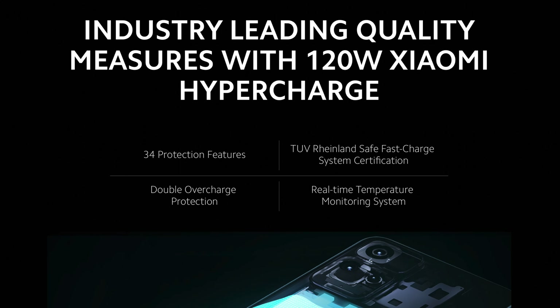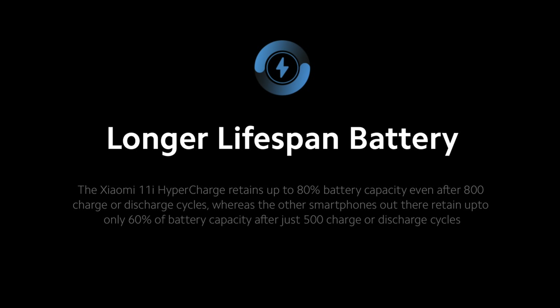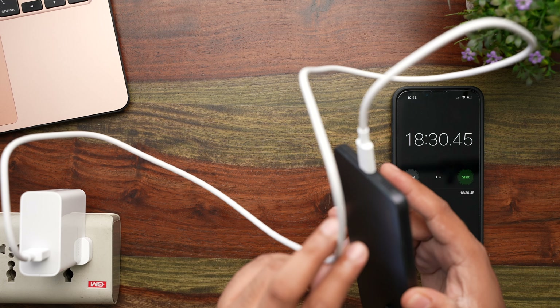That said, this is completely going to change how I charge my phone. You might have concerns about whether this speed is good for battery longevity. Xiaomi claims they have done a lot of tests and this is safe for the battery. They also claim the battery should retain 80% of its charging capacity even after 800 charge cycles, which is much better than what other companies claim — so that should give you some assurance about safety.